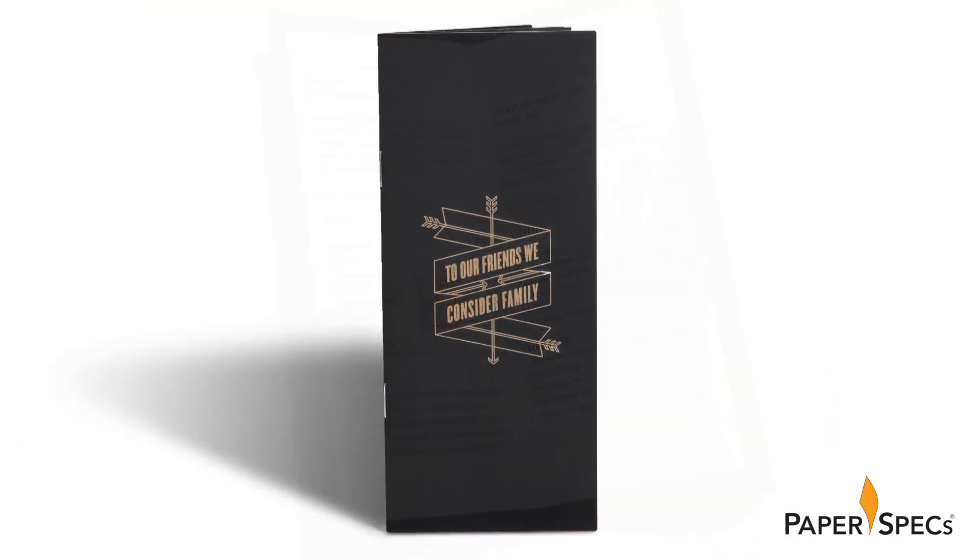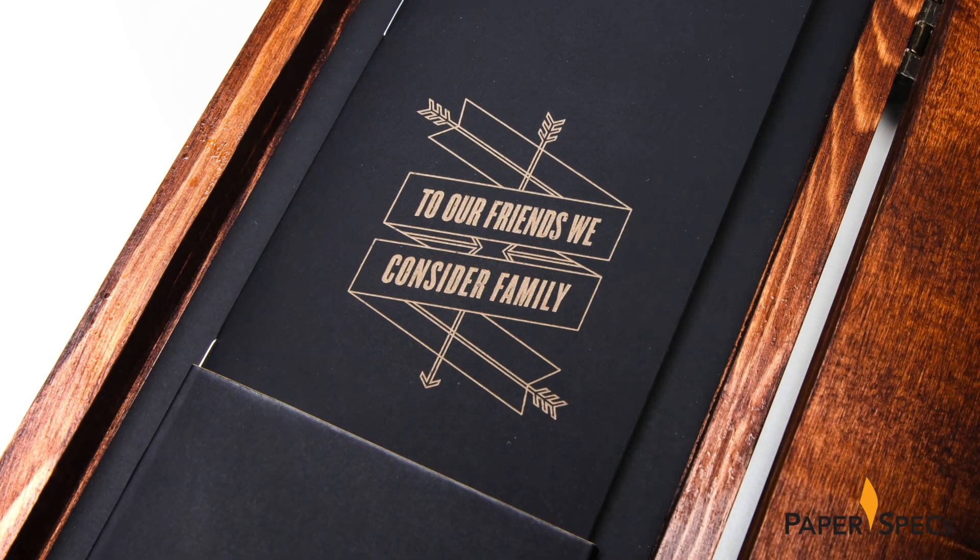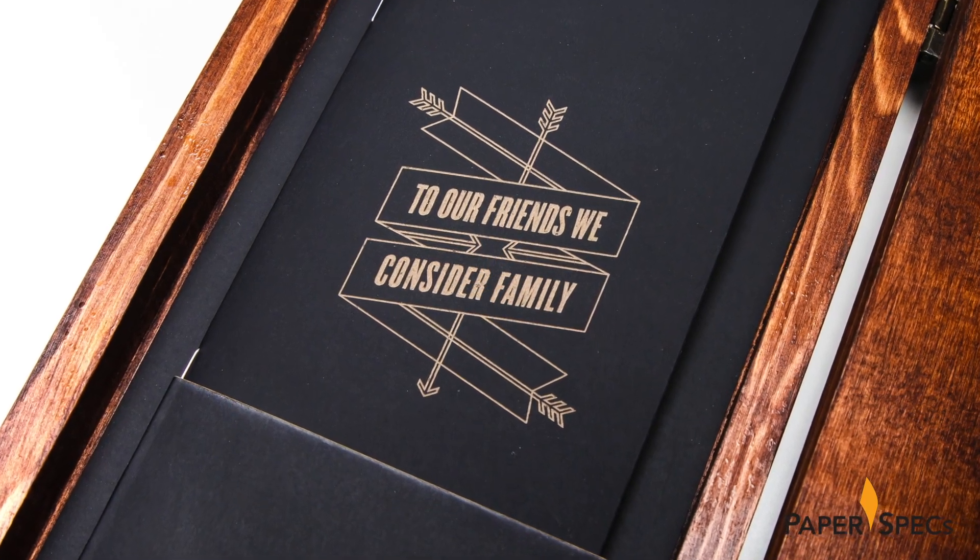The Plike cover boasts the same arrow motif as the belly band, though with the laser engraved words 'to our friends we consider family.'